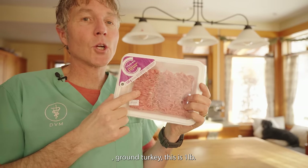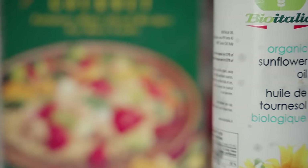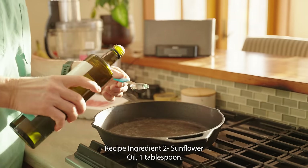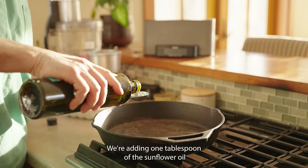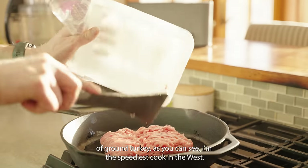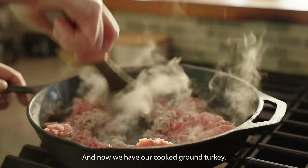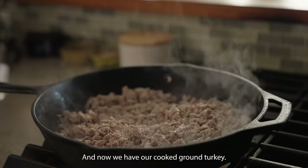Number one ingredient: ground turkey — this is one pound. To our frying pan, we're starting out with the fat: one tablespoon of the sunflower oil. To that, we're going to be adding in our one pound of ground turkey. And now we have our cooked ground turkey.